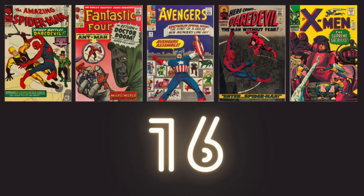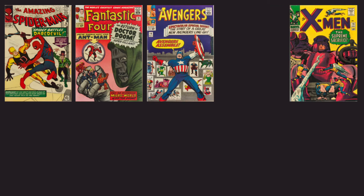The first one to go is Daredevil. Great cover — I love the photo background. But the other four are a little bit better, so it's the first to go.